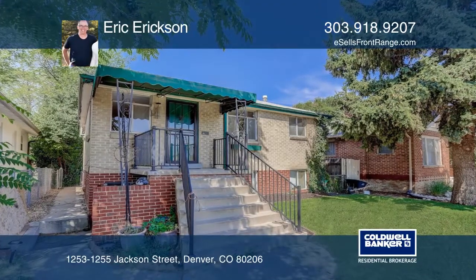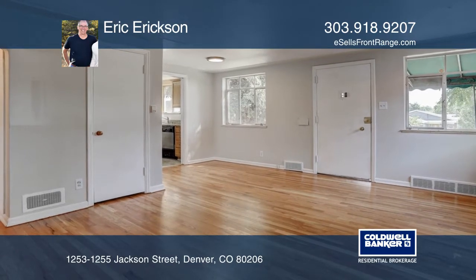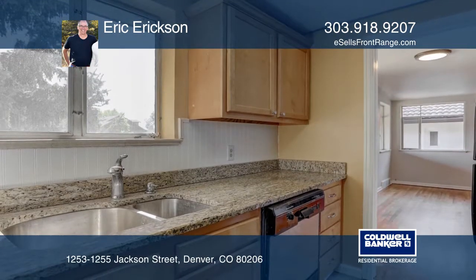This is a rare investment property located in Congress Park. The property includes a two-car detached garage and room for a secure storage shed.